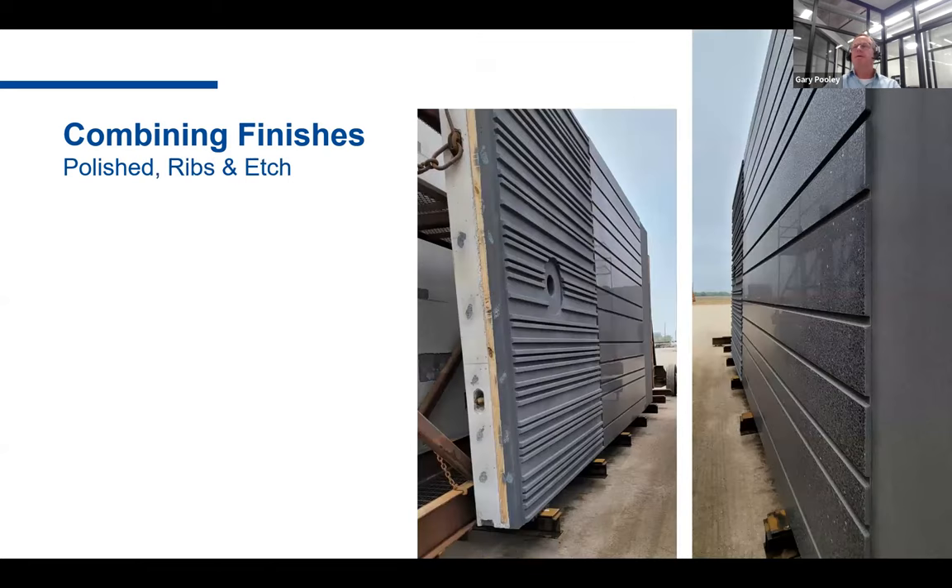This is another example of panels in our yard for a safety and security building at the Minneapolis airport. They chose three different finishes for the exterior. On the left-hand side are vertical ribs created with a form liner finish. In the middle is a polished finish — and again, you can see how they utilize the projecting part of the panel for the polished finish to get the economics out of it. At the bottom is an acid-etched finish in the recessed area.